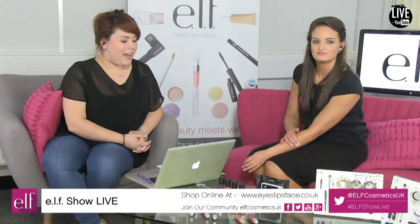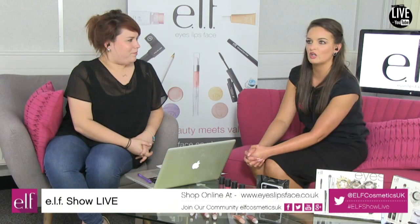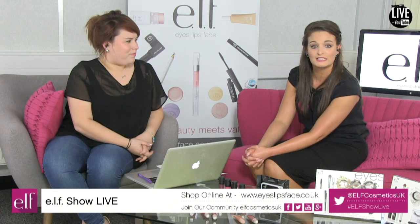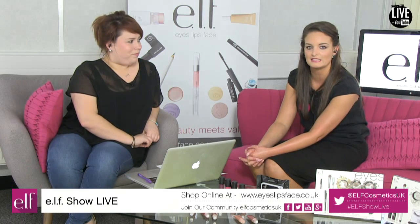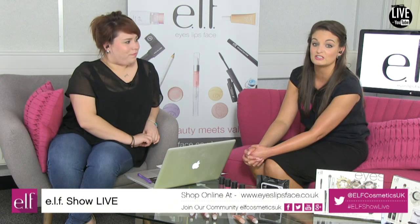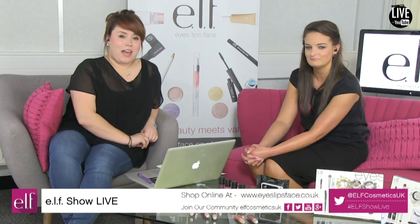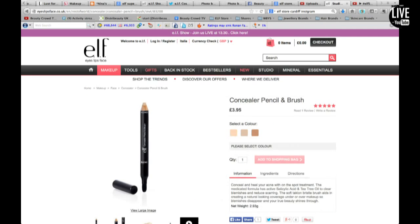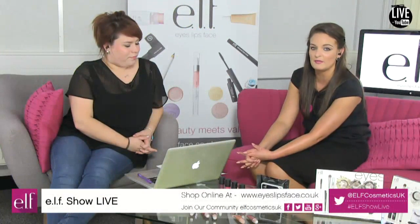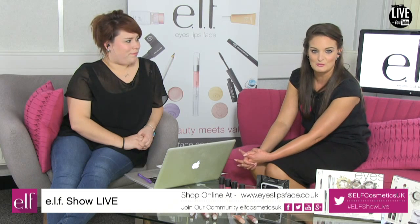For next week, I really want to try the concealer pencils — I want to teach people how to use them because they're a great but scary product if you've never seen them before. It's something new and people don't like change, but it's always good to try something. They come in three different shades and have a lovely sponge applicator at the end — I'm going to show you how to use them, including contouring techniques.